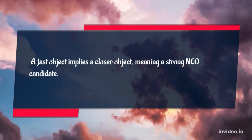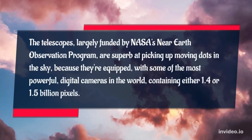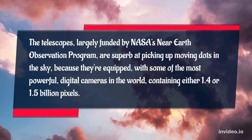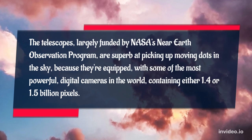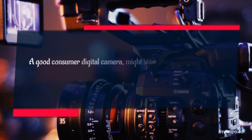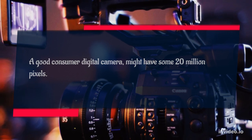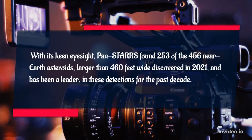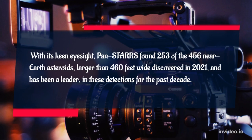The telescopes, largely funded by NASA's Near-Earth Observation Program, are superb at picking up moving dots in the sky because they're equipped with some of the most powerful digital cameras in the world, containing either 1.4 or 1.5 billion pixels. A good consumer digital camera might have some 20 million pixels. With its keen eyesight, PANSTARS found 253 of the 456 near-Earth asteroids larger than 460 feet wide discovered in 2021, and has been a leader in these detections for the past decade.